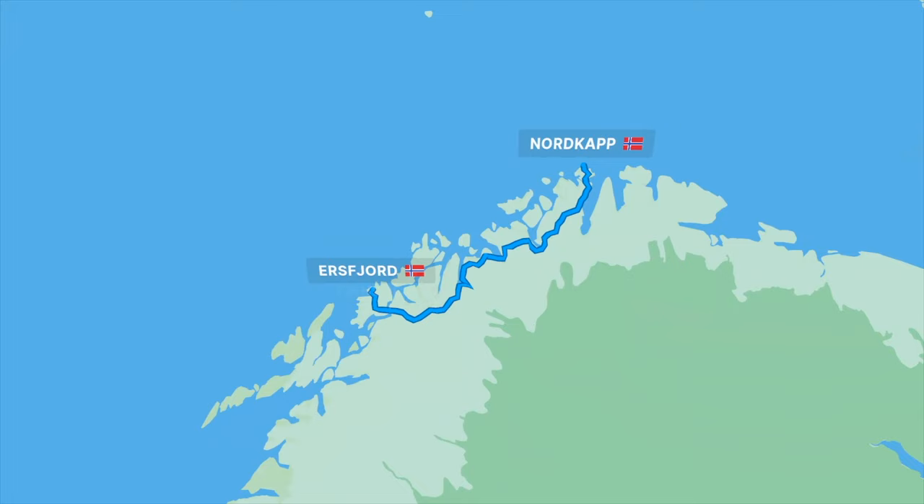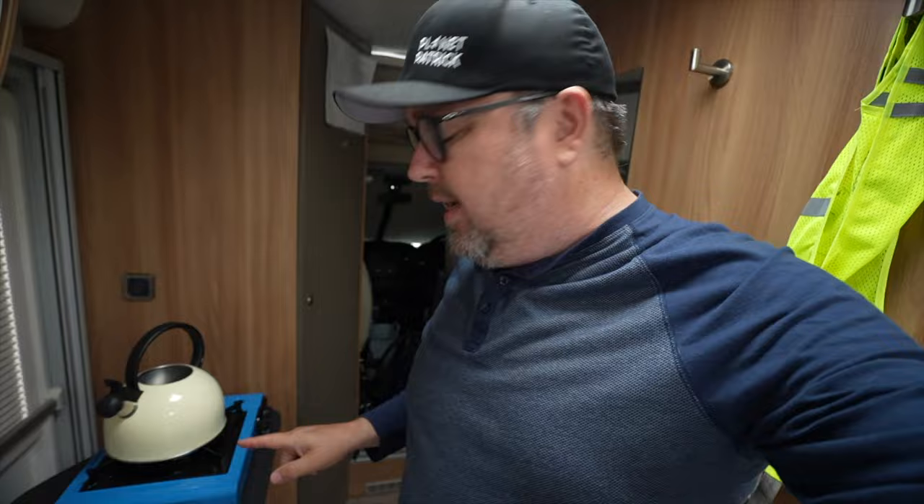Good morning from Nordkap — what a different day it is to yesterday. If you saw that video it was 22, 23 degrees, then the weather changed in a flash around 10:30. The rain came in, there was a bit of a gale blowing. You can probably still just about hear it. You might be wondering what I'm doing with my little gas stove — using it to boil my water instead of using my regular stove.